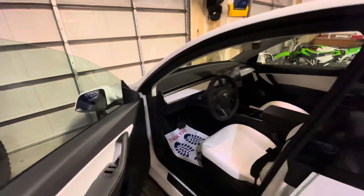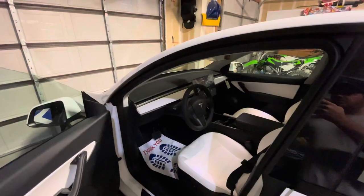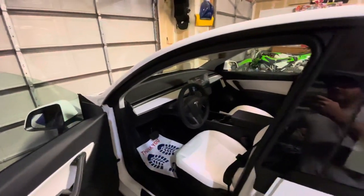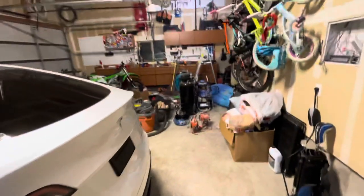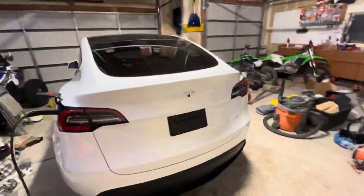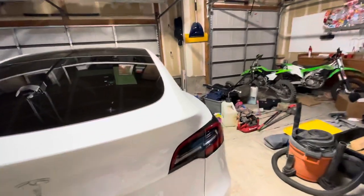I ordered on October 11th and placed my order. I made a change to add full self-driving two weeks later. Took delivery today, which is Wednesday the 4th of November. This was out of Salt Lake City, Utah.